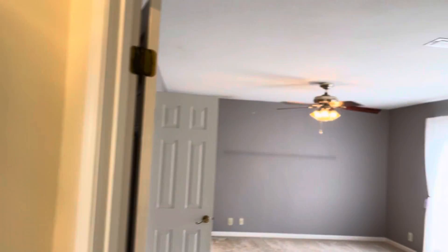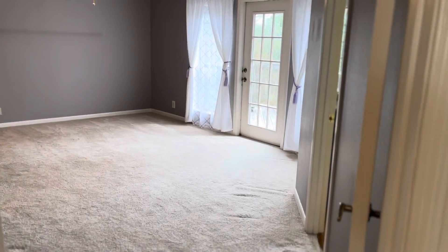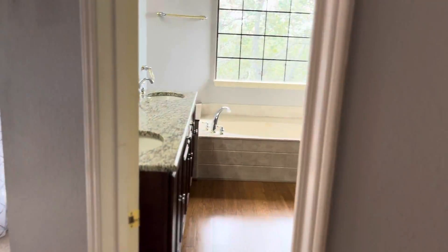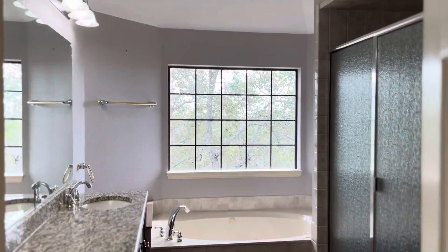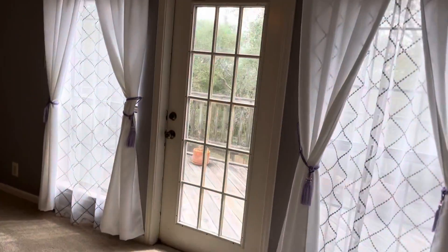Let's go ahead and skip over to the master bedroom. You guys can see here to my right we have the entrance to the remodeled bathroom. The roof was replaced in 2019, and there's been AC maintenance. And you guys can see it has a balcony view.